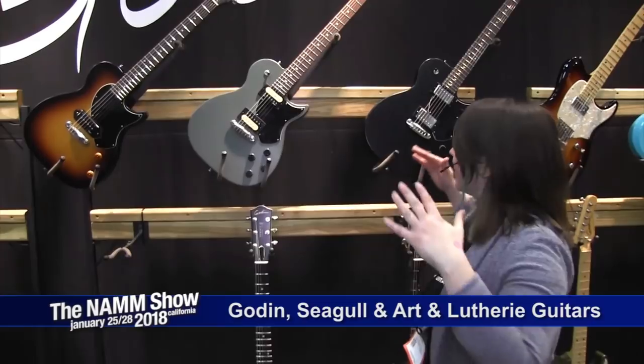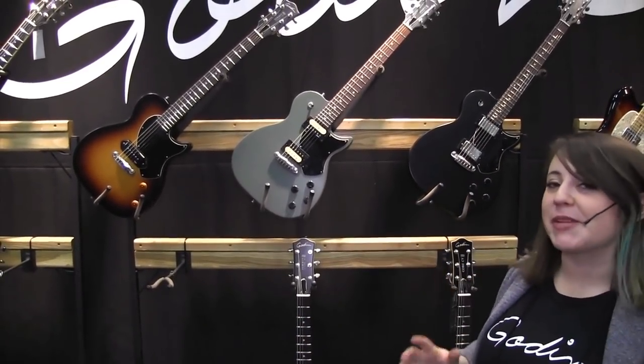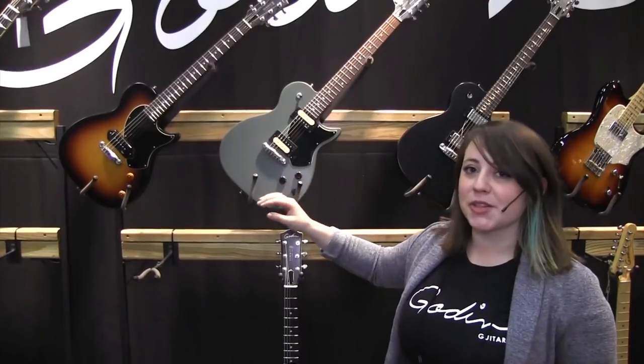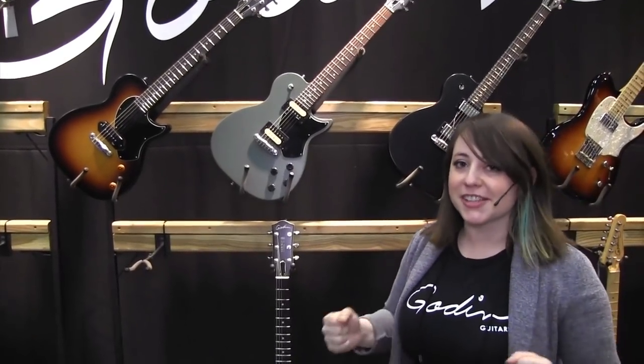One of the things we're most excited about this year is the Summit Classic SG series. It's going to be extremely good value for what you're going to get. They come in matte finishes — matte green, matte black, and a vintage burst. We also have a P90 version. It's going to be an amazing value for these guitars and they look killer.